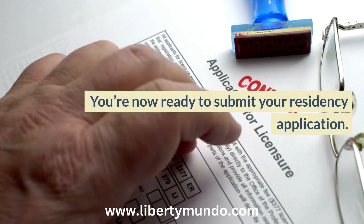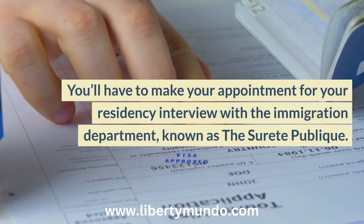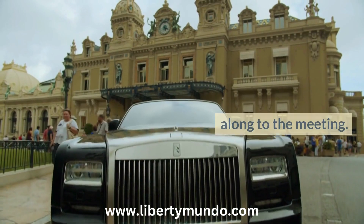You're now ready to submit your residency application. You'll have to make your appointment for your residency interview with the immigration department, known as the Sûreté Publique. There are a few things you're going to need to bring along to the meeting.